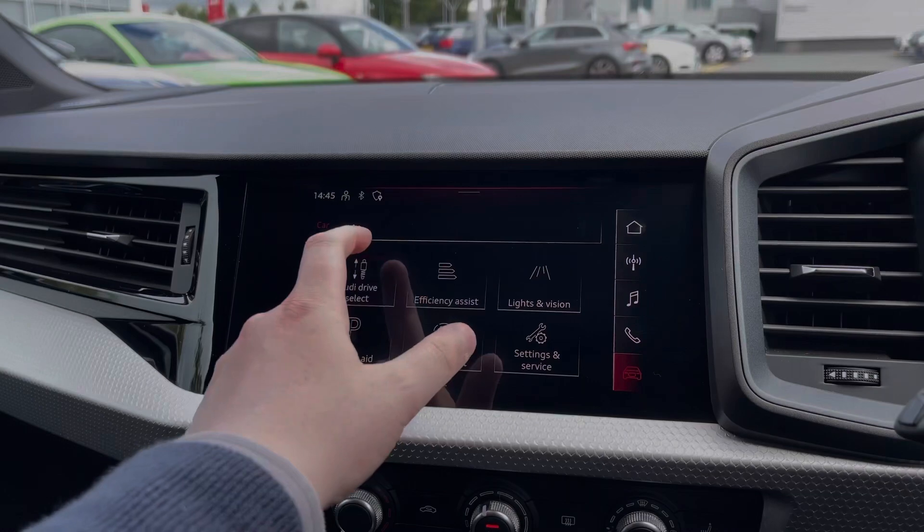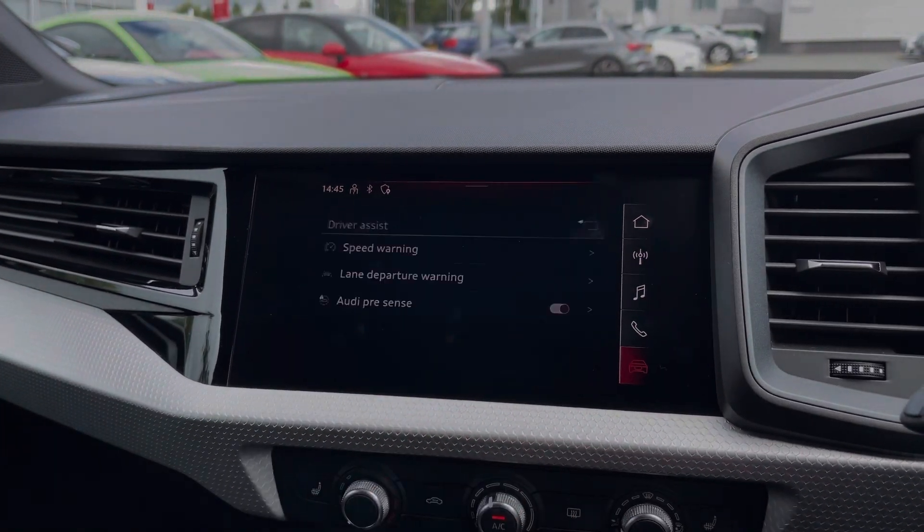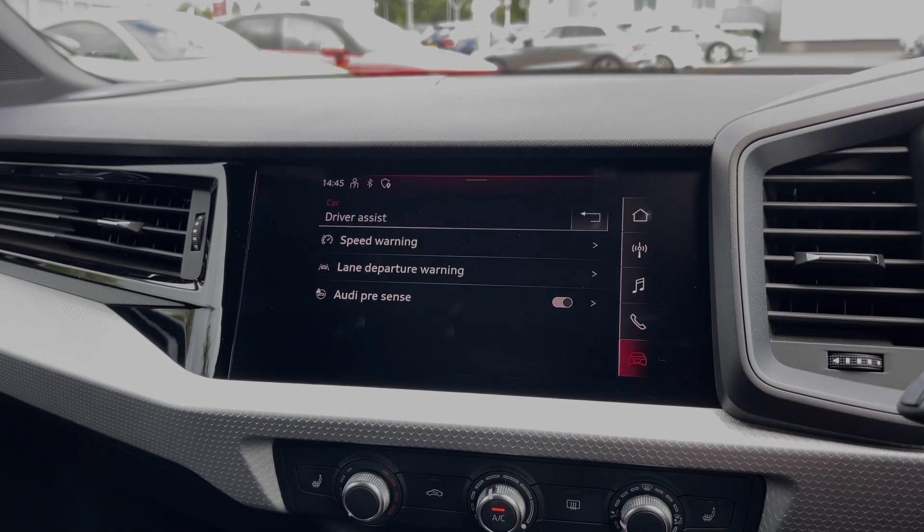We can also access the vehicle's menu with the Audi drive select system. We also have a range of different driver assist settings and functions, making driving the A1 much easier.